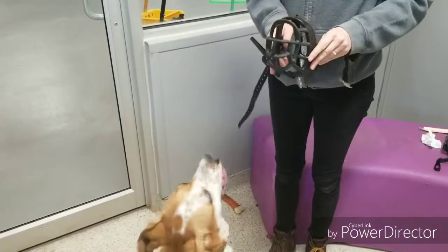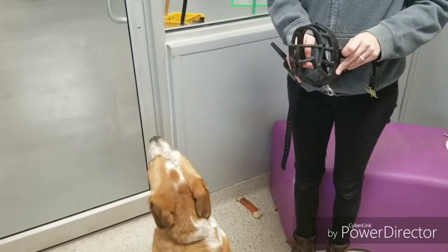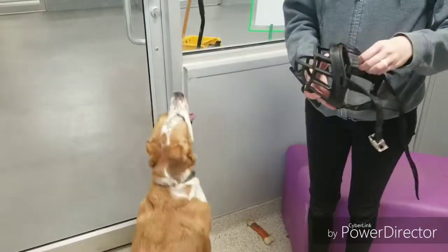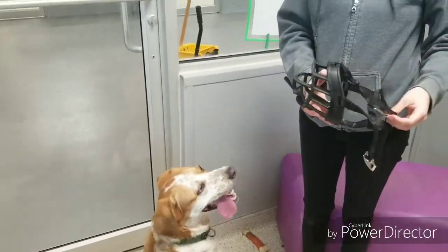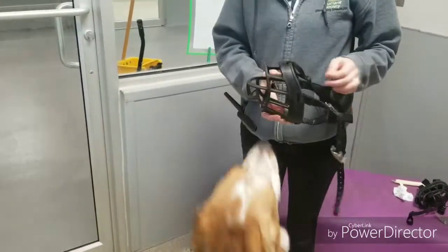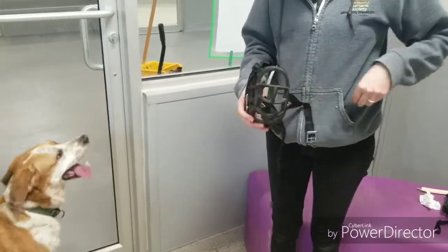Muzzles are a common safety tool used on dogs if they get stressed or nervous at the clinic. Teaching your dog before you come to the vet that the muzzle is a good thing can be helpful to you, your dog, and the veterinary staff. I like to use a basket or Baskerville muzzle, which is what we'll be using in this video. Start by introducing the muzzle to your dog — anytime they smell it or look at it, give them a reward.